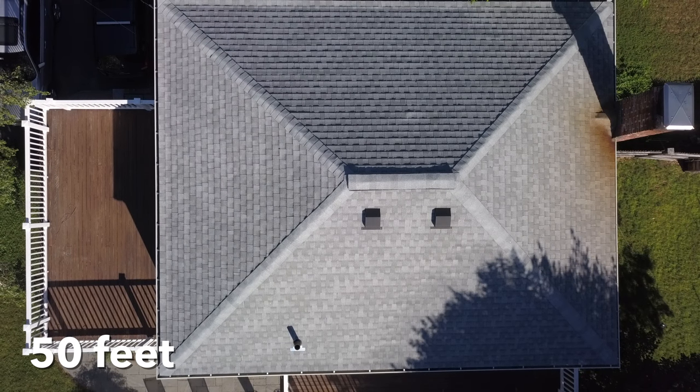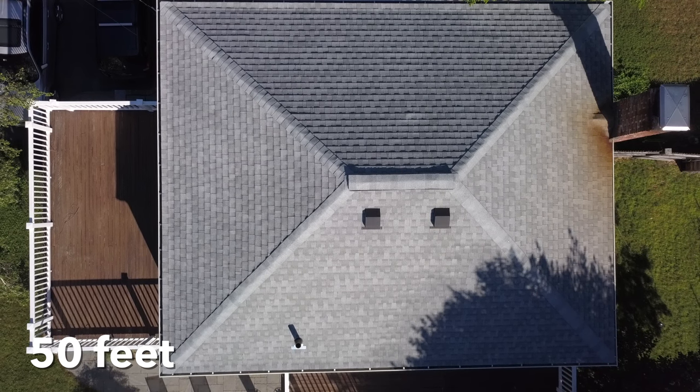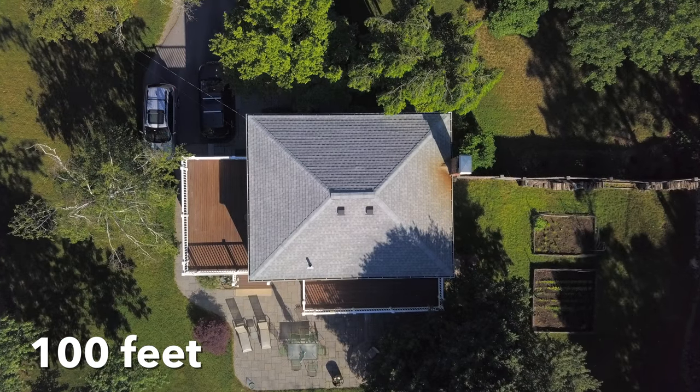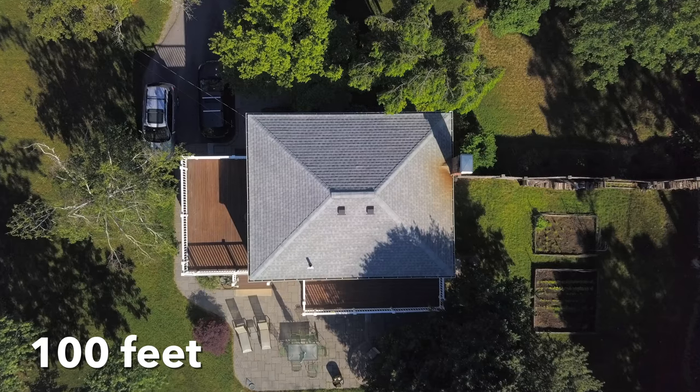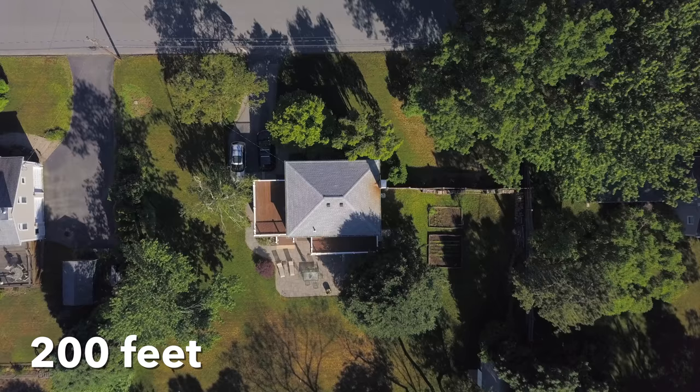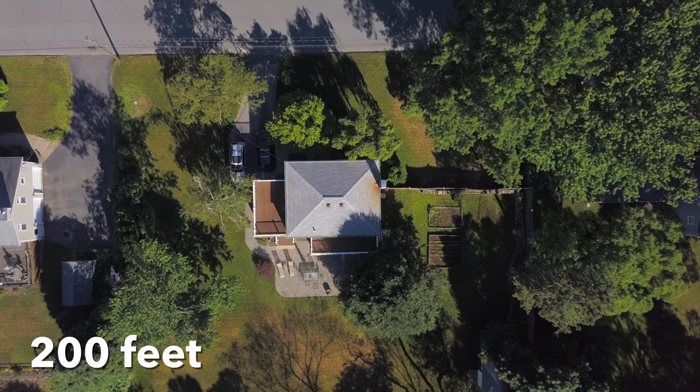Here we are at 50 feet above a rooftop — it's a little close, a little uncomfortable. Flying up to 100 feet produces a much nicer view of the house and the property. 200 feet expands this view further; the entire property becomes visible, including some of the neighboring properties as well.